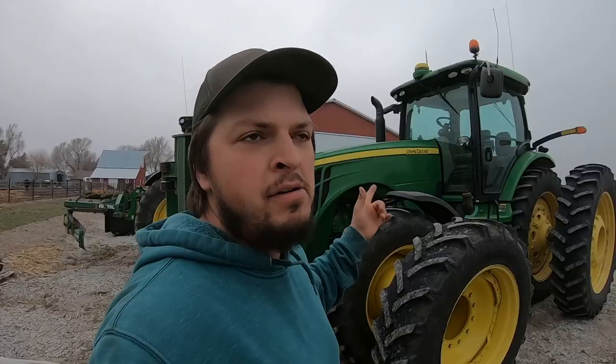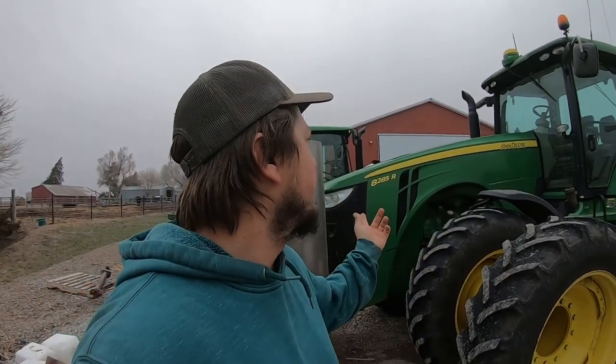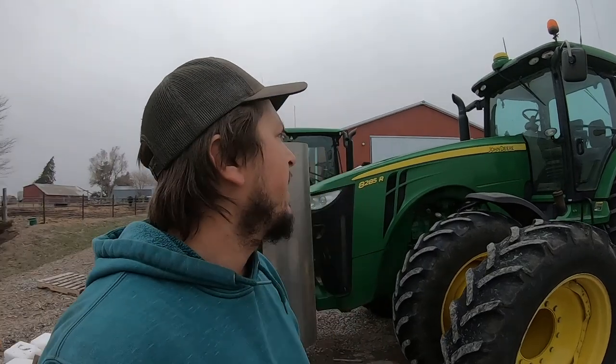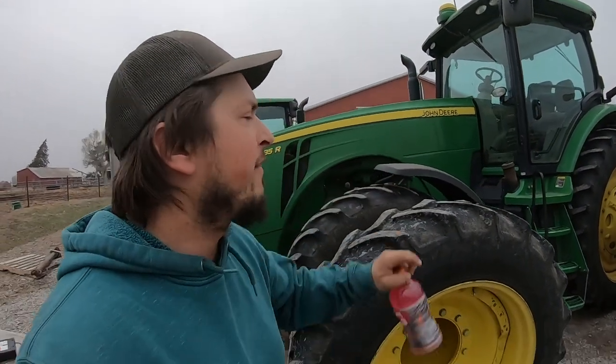You guys probably don't even know this. I traded my 8320 off — we're going on two years now, maybe three. Anyway I traded my 8320 off. I put five years in it, put a few hours on it — had like 8,000 some hours. I wanted to upgrade to the newer series. So I traded it off for this 2012 and it's got the IVT in it which is way nicer for planting. It actually saves us a lot of money and fuel having an automatic transmission.